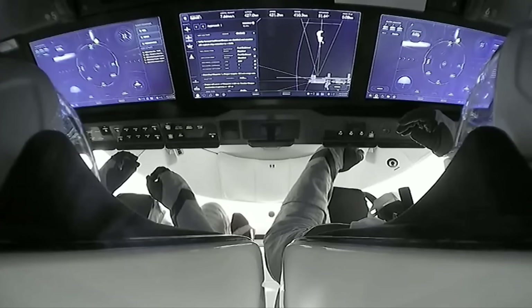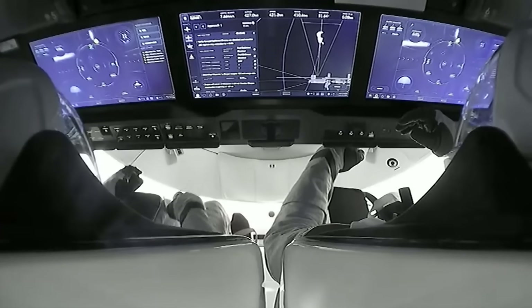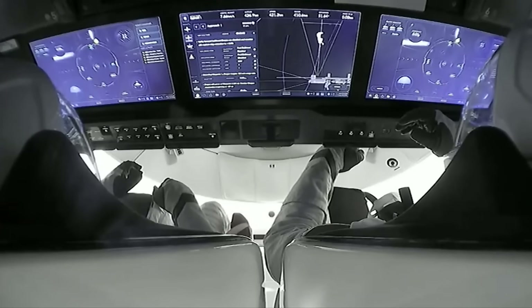Jasmine Mabelli and Andreas Mogensen are just monitoring the approach on those crew display panels. They are not making commands at this point. At two meters away from the space station, we will hear the CHOP call, at which point they should not send any commands.